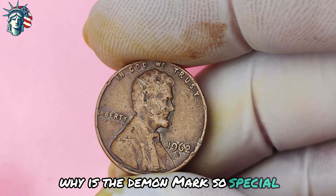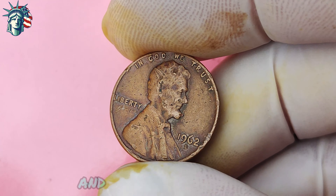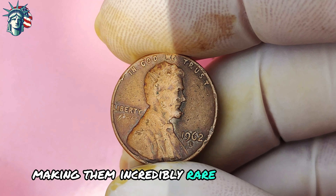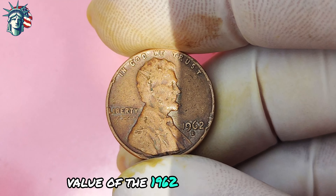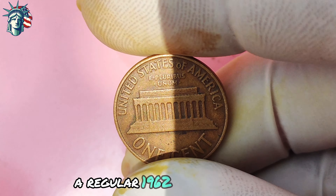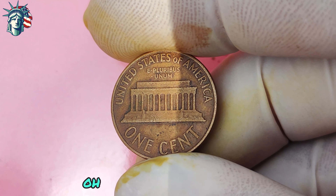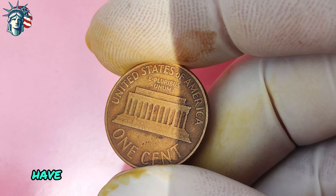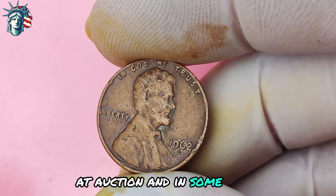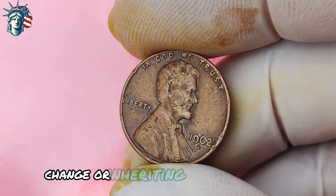Why is the D-mint mark so special? Usually, Lincoln pennies are minted in Philadelphia and carry the P-mint mark. But every now and then, a few pennies slip through with the D-mint mark, making them incredibly rare and valuable to collectors. A regular 1962 Lincoln penny might only be worth a few cents in circulation, but a 1962 Lincoln penny with the D-mint mark is a different story — these coins have been known to sell for thousands of dollars at auction, and in some cases even fetch prices in the six-figure range.